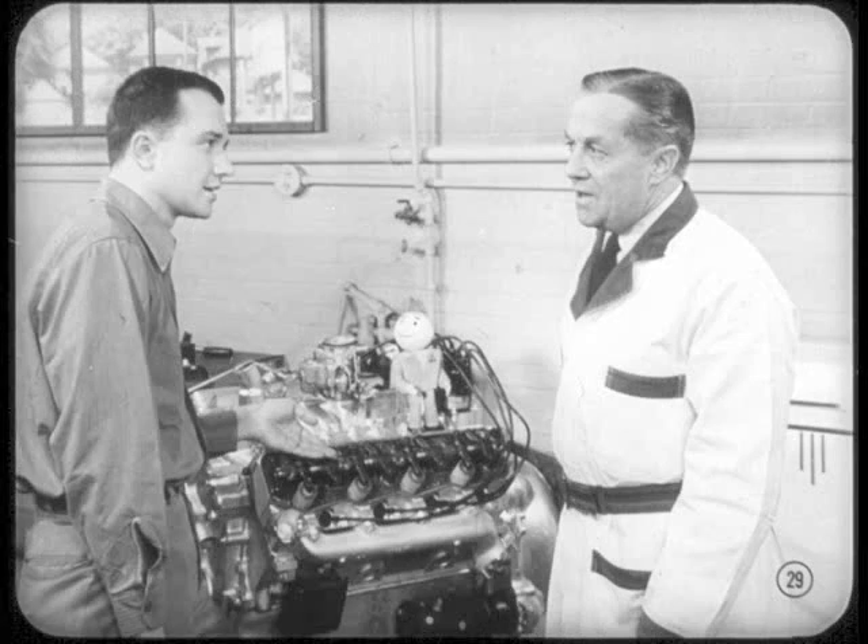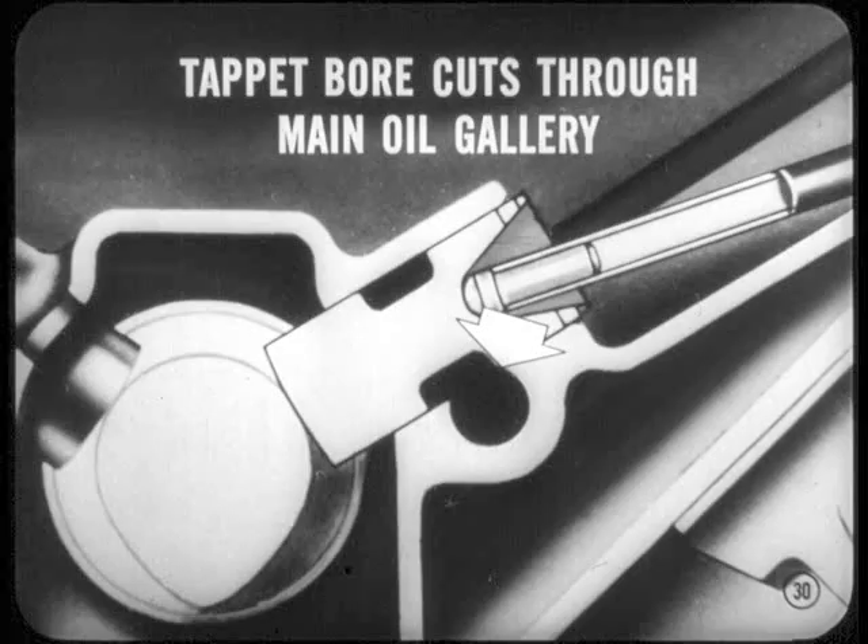Now, you were saying something about a new engine lubrication system. Was that brought about because of the mechanical tappets? No, Si. Improvements in engine lubrication are always made to protect engine life and better the performance when possible. But in the case of the tappets, plenty of lubrication has been provided. The tappet bore in the cylinder block actually cuts through the main oil gallery. As a result, the tappet gets a constant oil bath during operation.